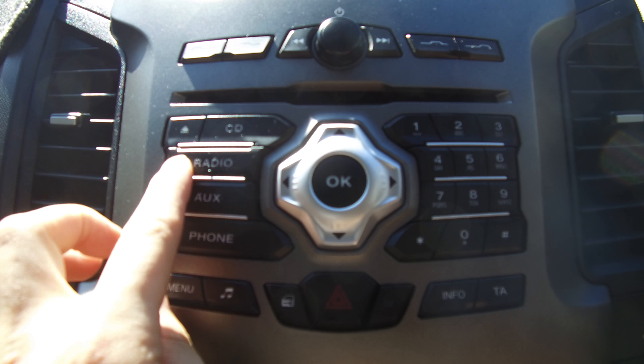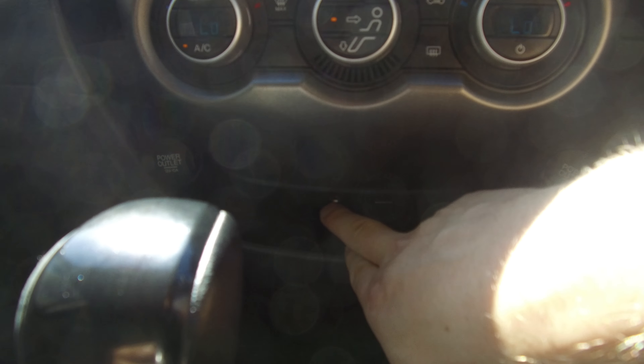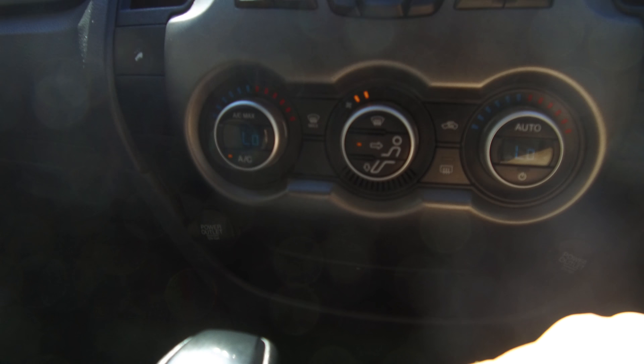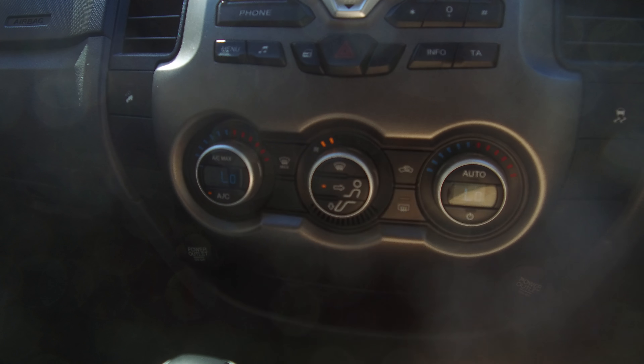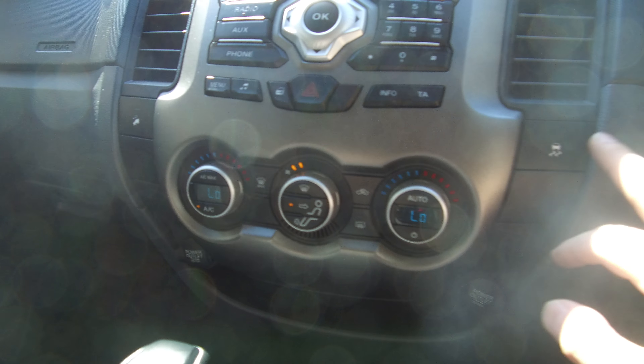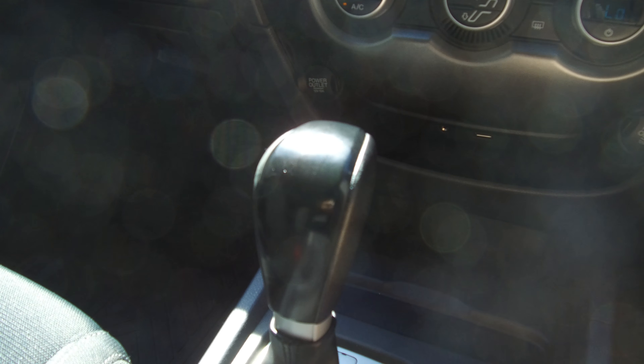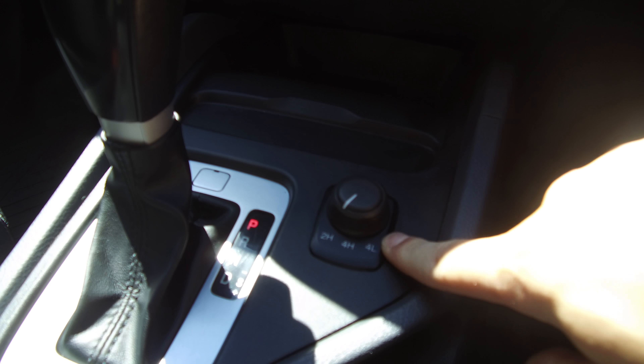There's a phone input, radio, auxiliary port and USB. It also features dual-zone climate control, so you can have two different temperatures on either side of the vehicle, hill descent control, traction control, and a six-speed automatic with selective manual and shift-on-the-fly four-wheel drive.